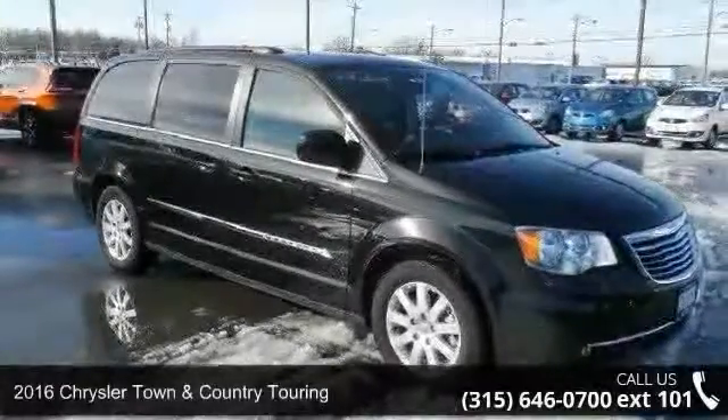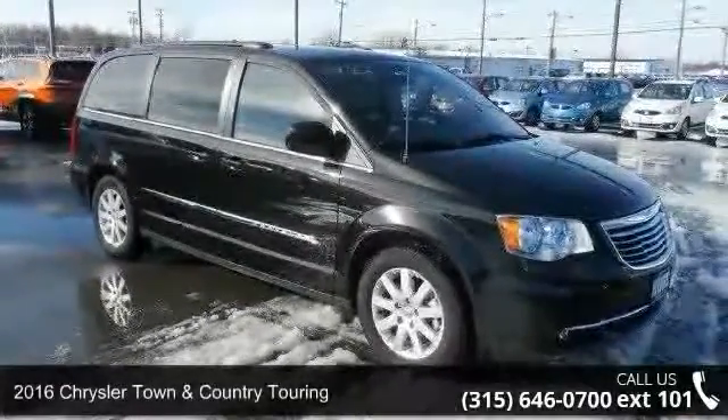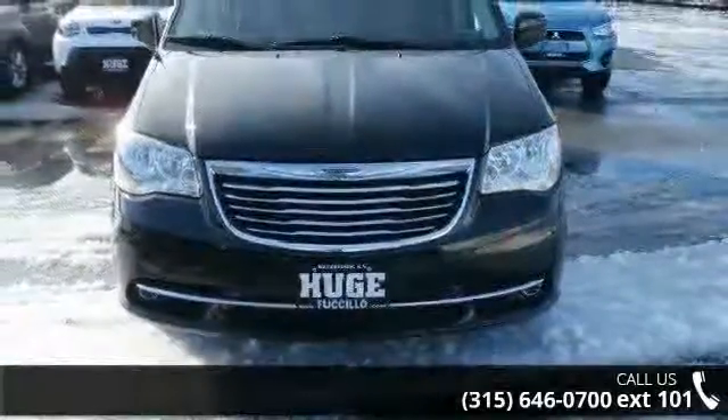Step into the 2016 Chrysler Town & Country Touring. If you are looking for a first-rate auto, this one could be yours today.